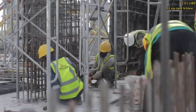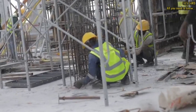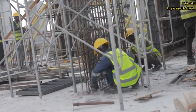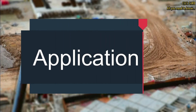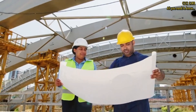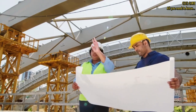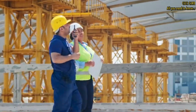Next, you will need to pass the CSCS Health, Safety and Environment test. The test assesses your knowledge of health and safety regulations within the construction industry. Once you have passed the test, you can apply for the CSCS card. The application process typically involves submitting your qualifications, test results, and relevant documentation.